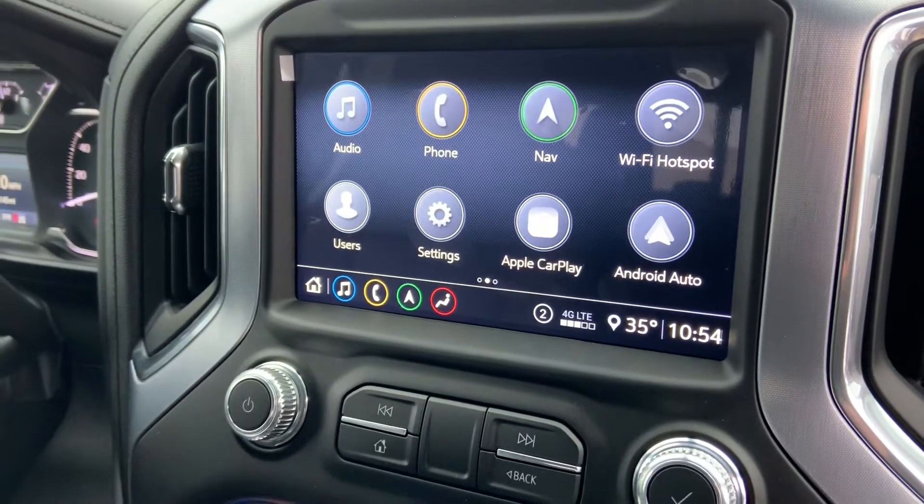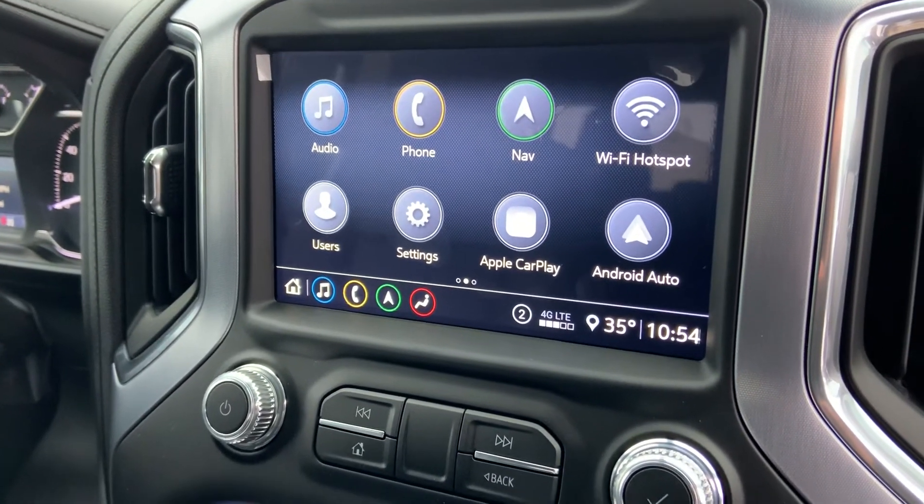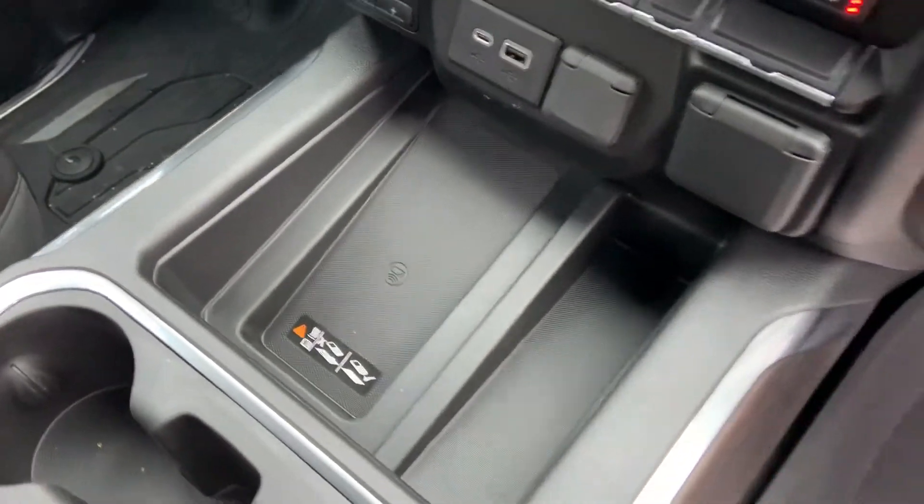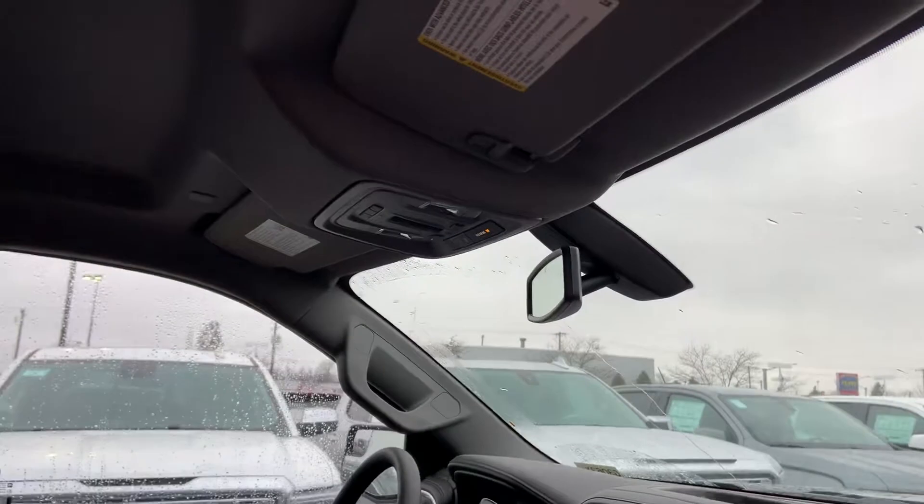Vehicle comes equipped with Apple CarPlay and Android Auto. This also has factory navigation. Big wireless charging pad right there in the middle. Up top, presets for power garage door openers, rear sliding window, and your OnStar controls.